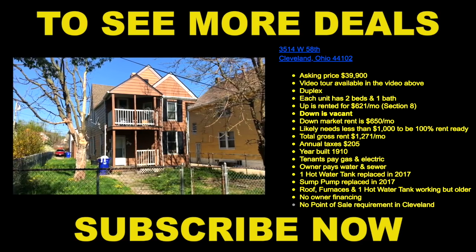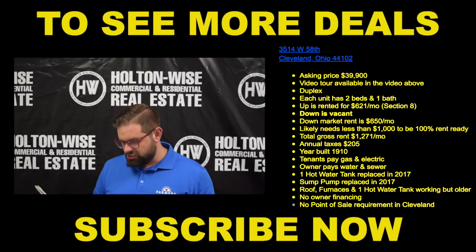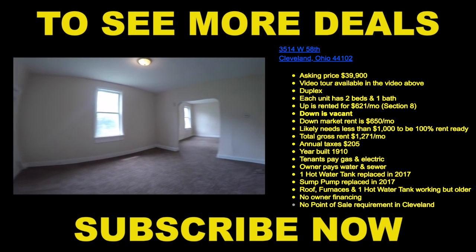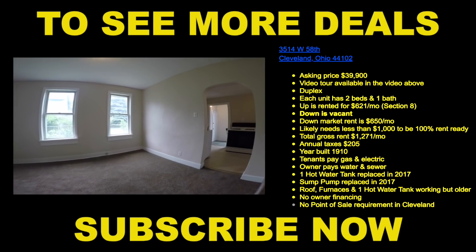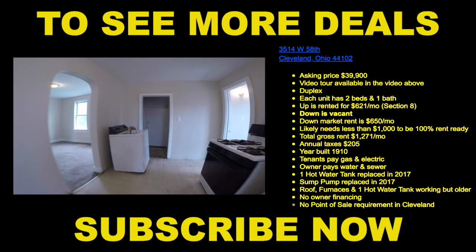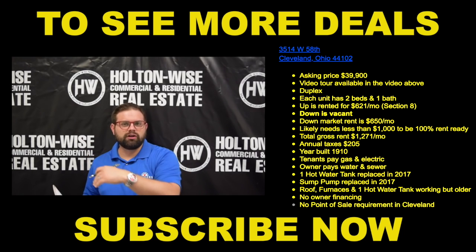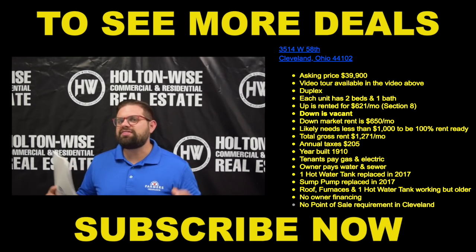Finally, the last property in the portfolio: 3514 West 58th, priced at $39,900. Each unit has two beds, one bath. The up is rented to a Section 8 tenant paying $621 a month. The down is vacant with a market rent of about $650 a month. If you look at the footage of the downstairs unit, we already have neutral paint and fresh carpet — it's basically rent ready. We just took this over and changed the locks, so our maintenance team will need to check for leaks or any issues, but it'll be a very minimal cost, probably $500 to $1,000 at most.